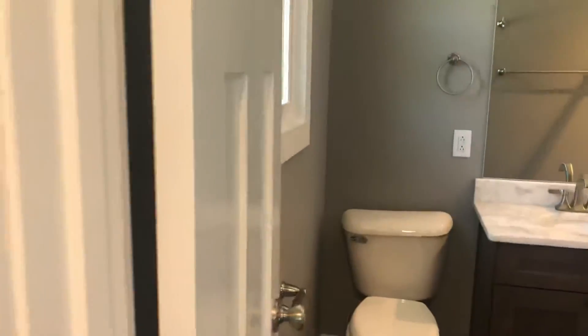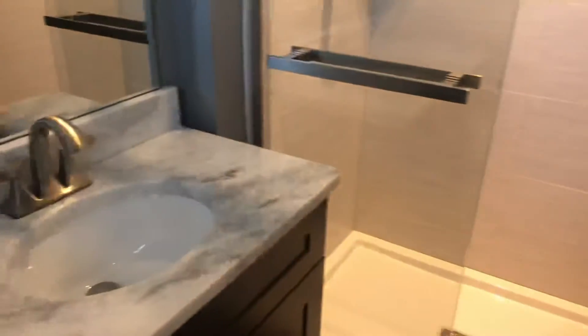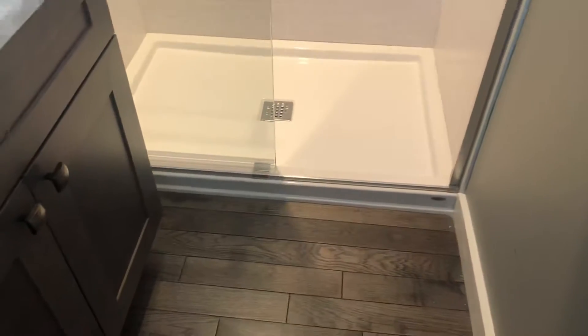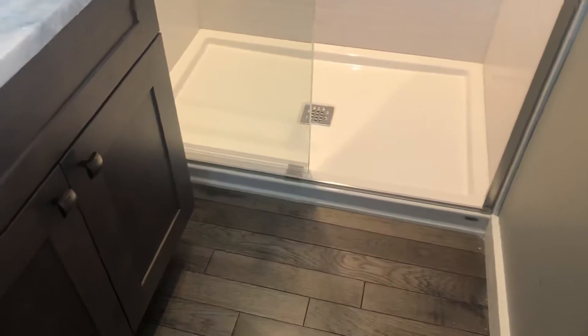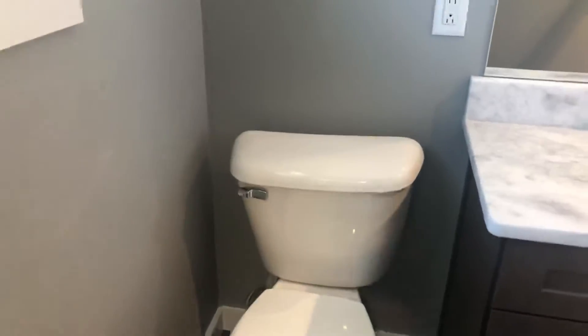The master bedroom is not very master, but it's big enough. It's got two windows and one pretty big closet. The master bathroom has a walk-in shower with a very low curb, a single basin, and a new commode — new everything in here.